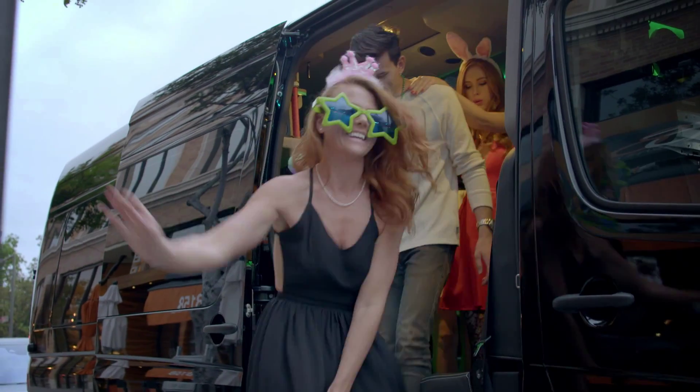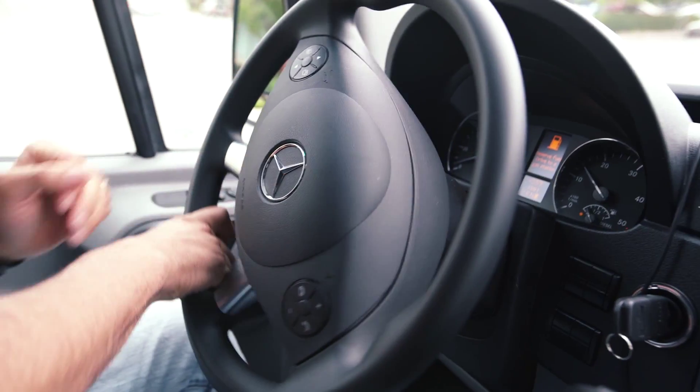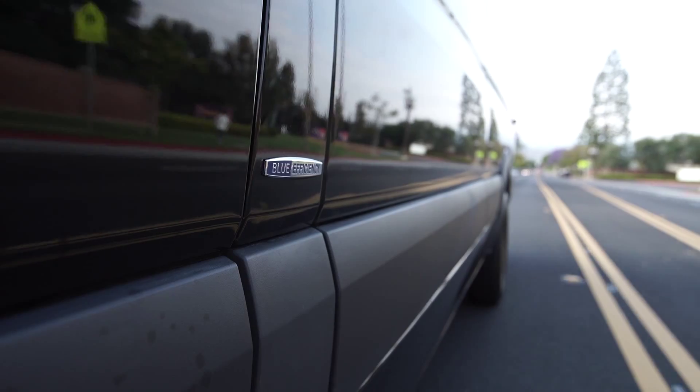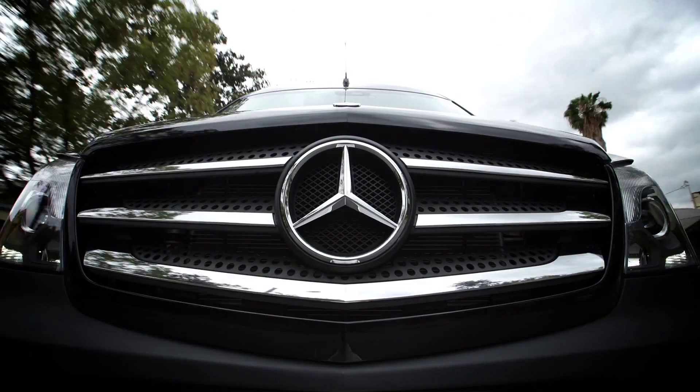Like all entrepreneurs, Devin Fox had a vision — a vision to revolutionize luxury transportation. The Mercedes-Benz Sprinter allowed Devin to bring that vision to life. The next time you're in L.A., take a ride in the Jet Lounge X.